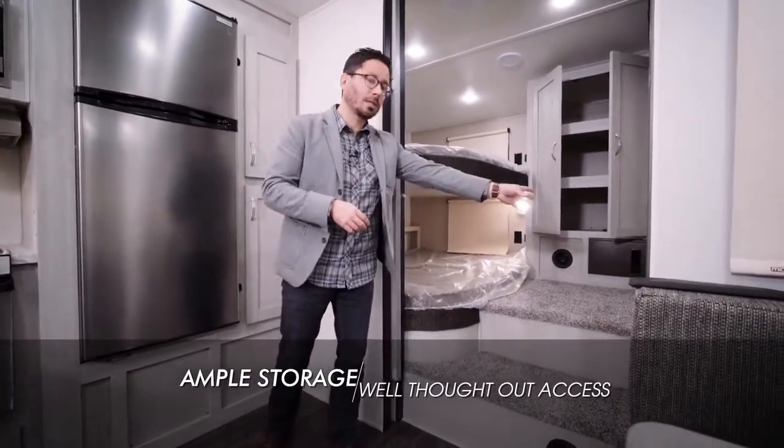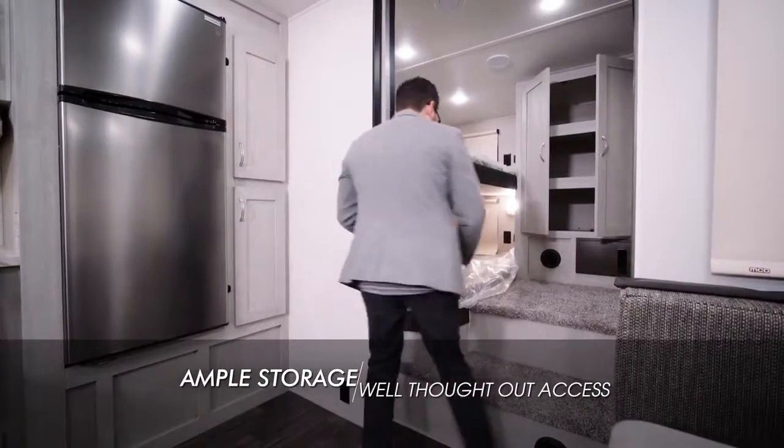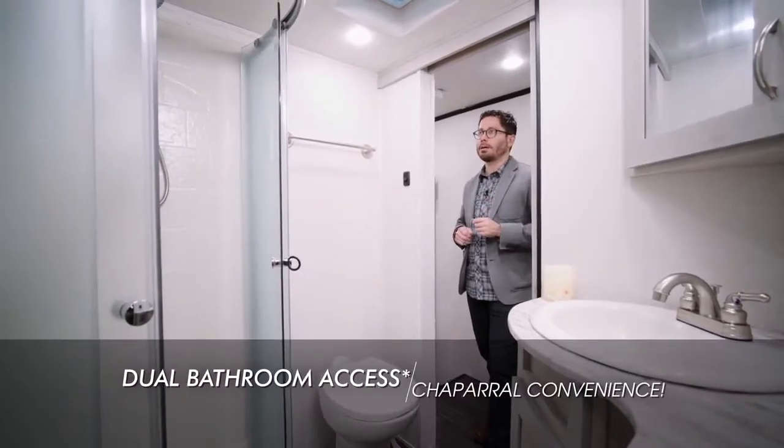You've got an outside access door here, rear access at the very back of the coach, as well as access from the inside of the coach right here. You'll typically find very convenient dual access to the bathroom in X-Lite products.